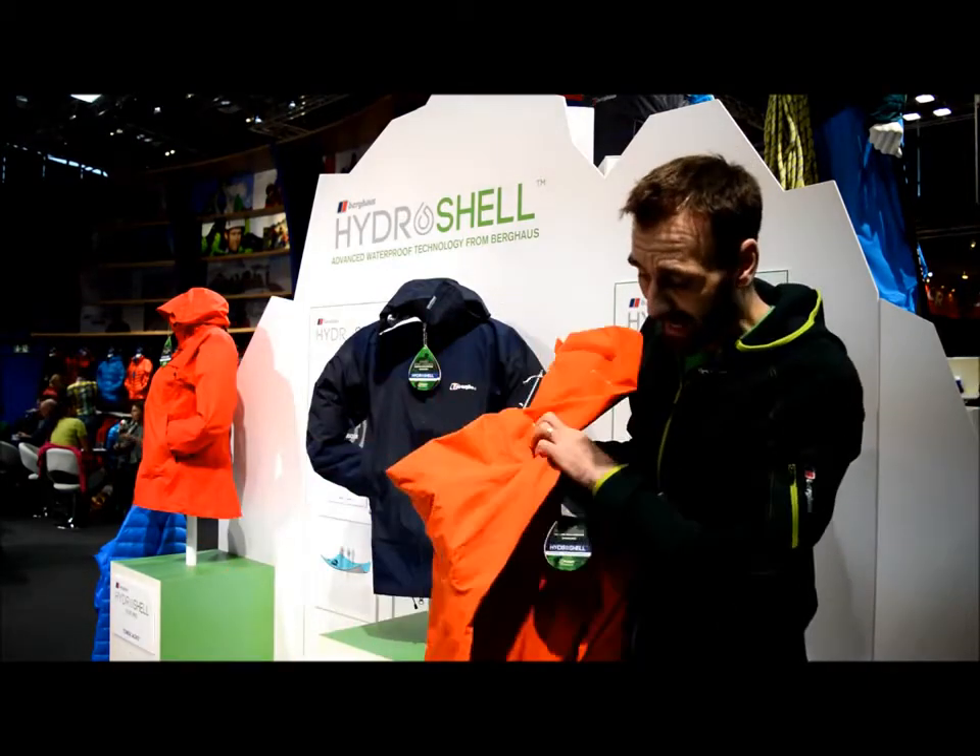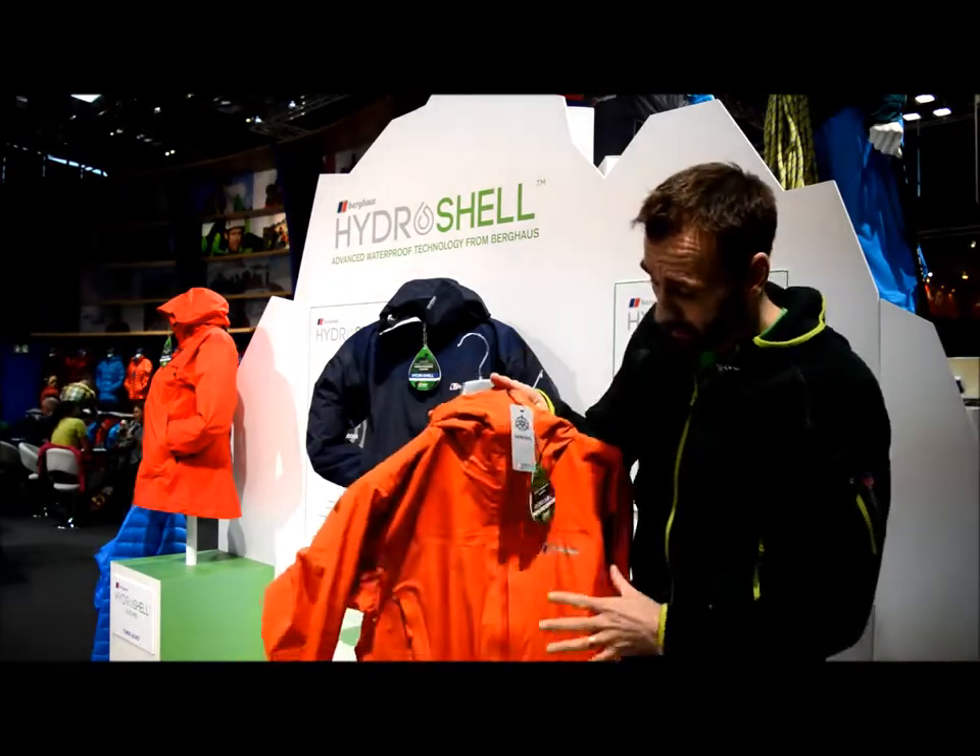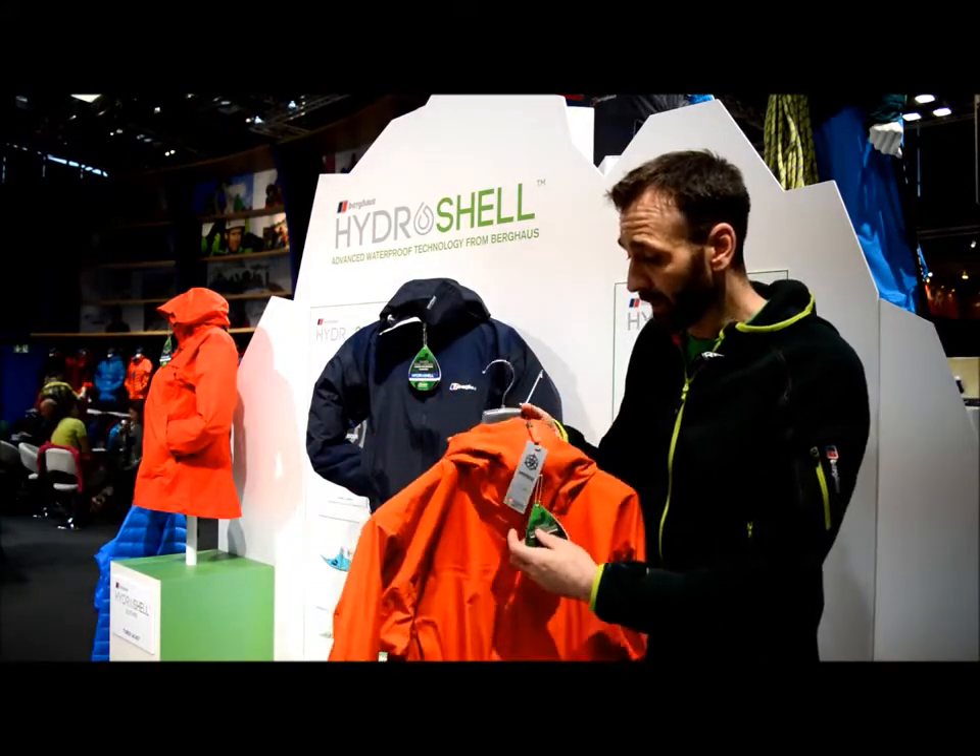It's the combination of the ultra-breathable Hydro-Shell Air in the areas of heat, where you need the heat to escape and you need that breathability when you're moving, combined with Hydro-Shell Elite Pro in the main body of the jacket, that has won Berghaus this award. It's the first hybrid waterproof of this type.